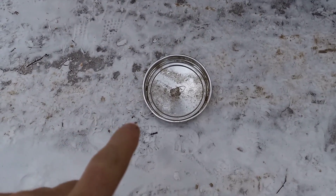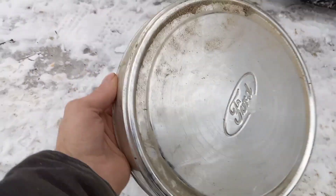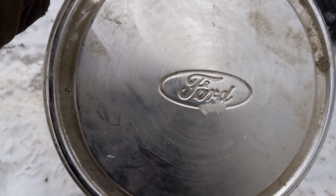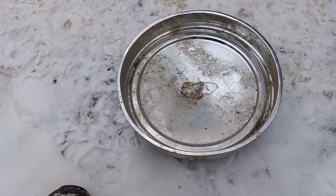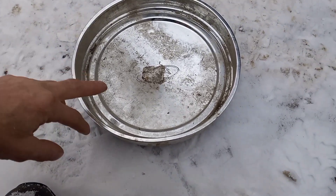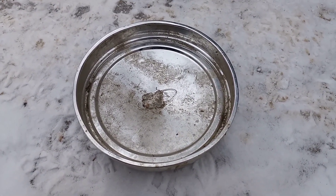I like to keep a hubcap around just so I can put my spare parts in. This hubcap I found just happens to be Ford. I kind of like it — it usually just hangs on the wall as decoration, but it also doubles as a nut holder and parts holder when I'm doing projects.